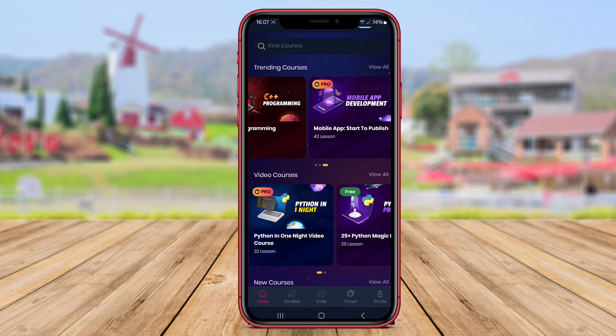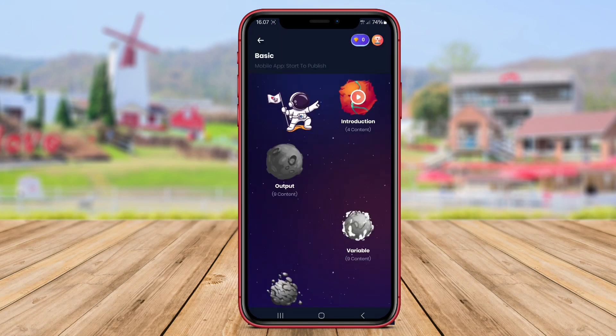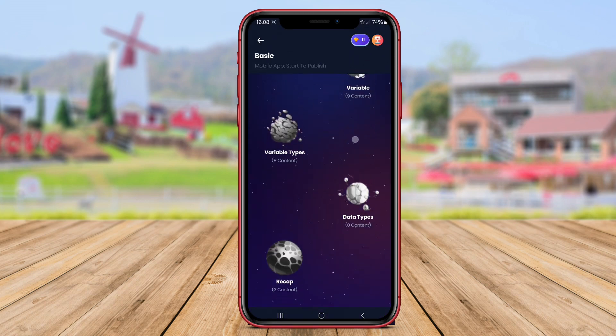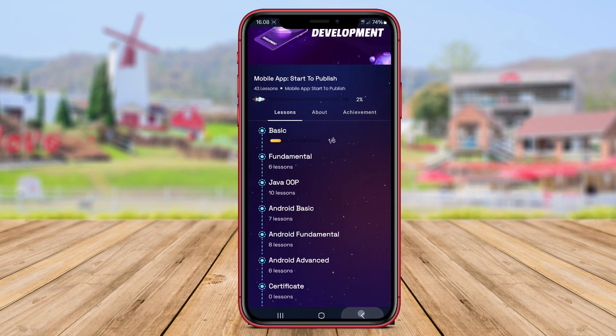Additionally, Programming Hero Coding also offers practice tasks and exams to test users' understanding. With an intuitive interface and engaging content, this app is suitable for anyone looking to learn programming quickly and effectively.